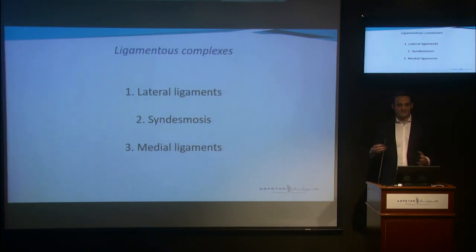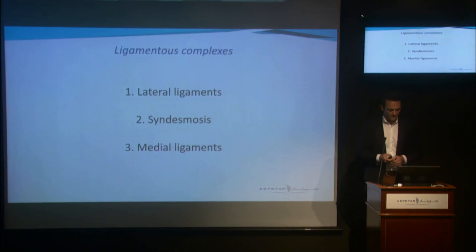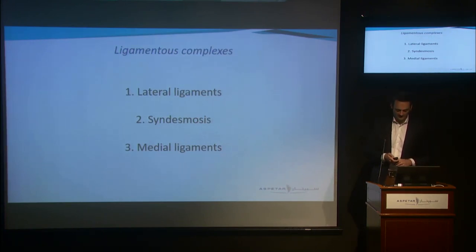The normal next step in the diagnostic workup is to look for ligament injuries. To adequately diagnose these injuries, it's very important to understand the anatomy of the ankle. So we'll go over that quickly. The ankle ligaments can be subdivided into three ligamentous complexes: the lateral ligaments, the syndesmosis, and the medial ligaments.